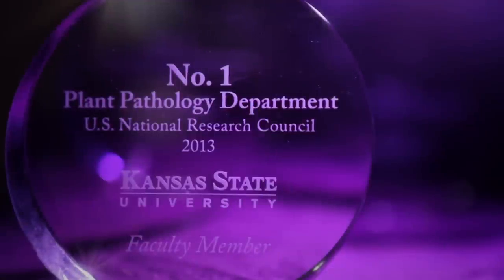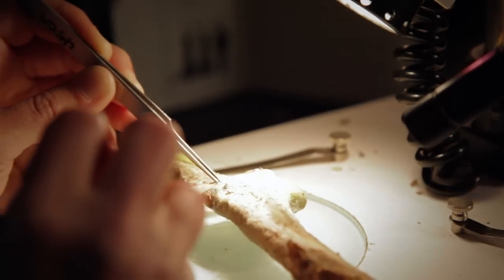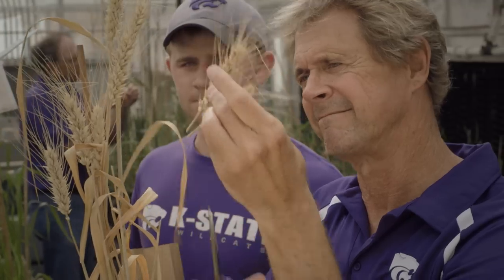Recently named as one of the top departments in the nation, K-State Plant Pathology is dedicated to understanding and improving plant health. Plant pathology is the study of diseases of plants, and it has a really big role in our society. Plants are important in our ecosystem for providing habitat for wildlife, and plants provide the oxygen that we breathe.